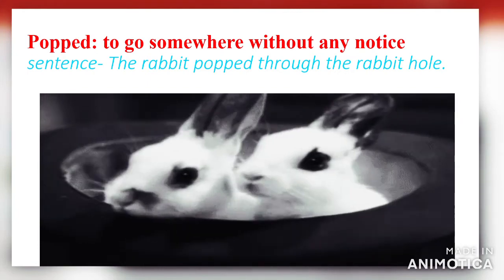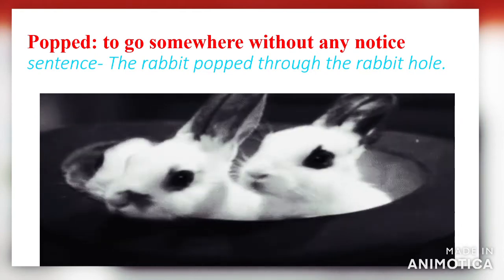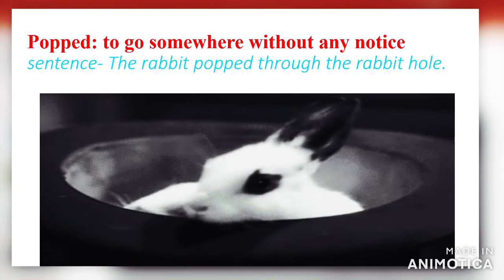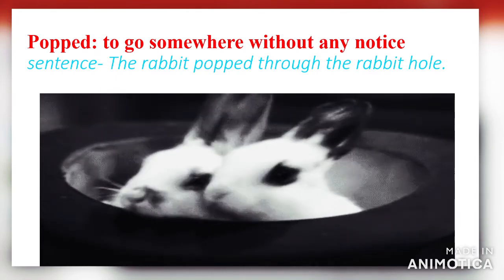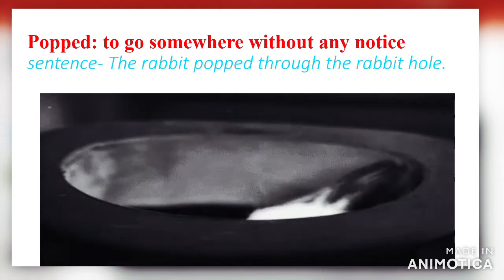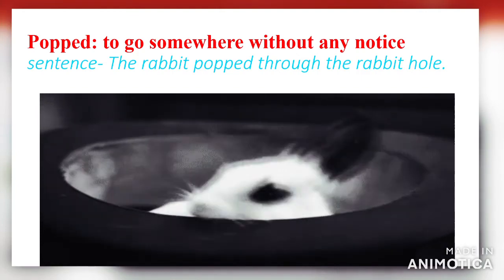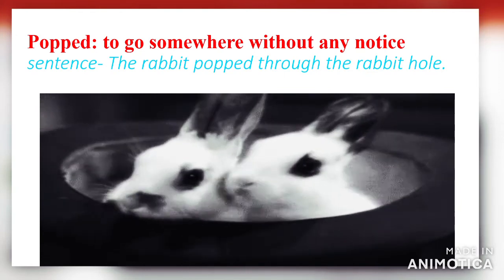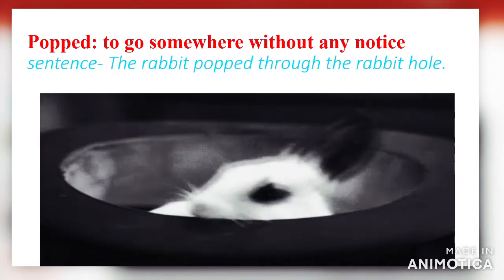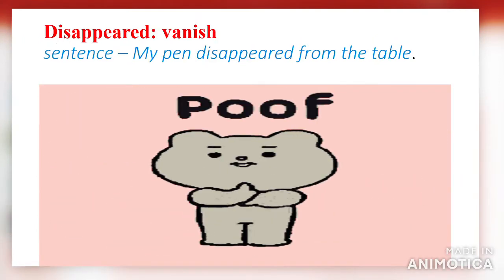Next word: 'popped.' Popped means to go somewhere without any notice. Using it in a sentence: the rabbit popped through the rabbit hole. As you can also see in the picture, two rabbits are popping into the hole.